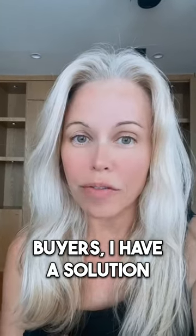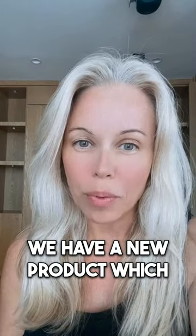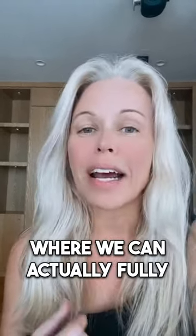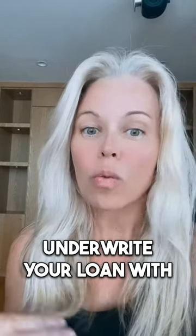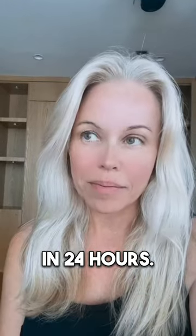Conventional buyers, I have a solution for you. Unfortunately this doesn't work for government loans, but for conventional we have a new product called Same Day Mortgage, also known as Same Day Powerbid, where we can actually fully underwrite your loan with an underwriter paired with AI in 24 hours. No joke.